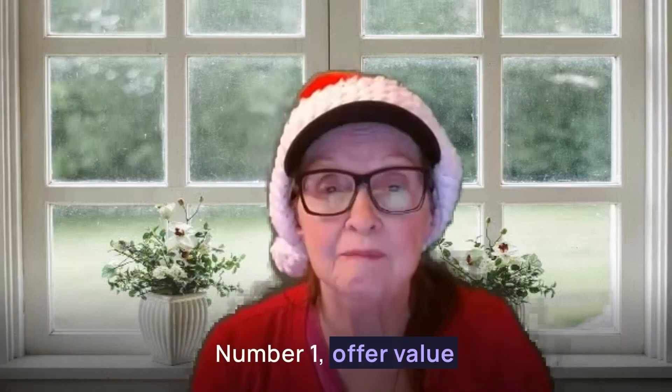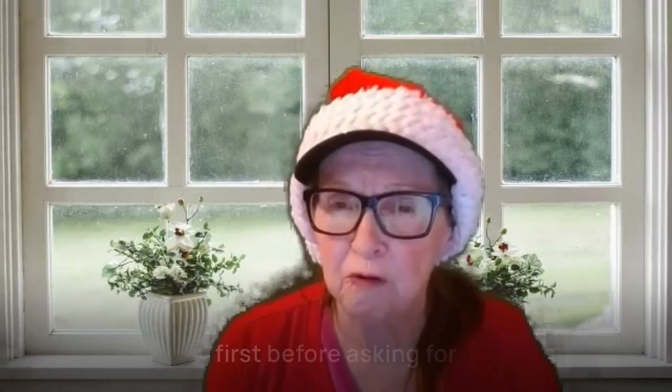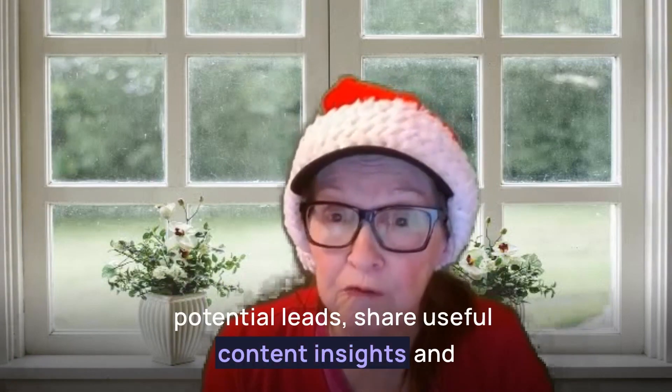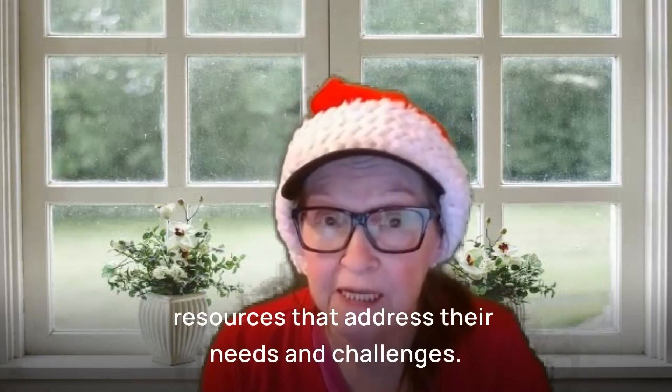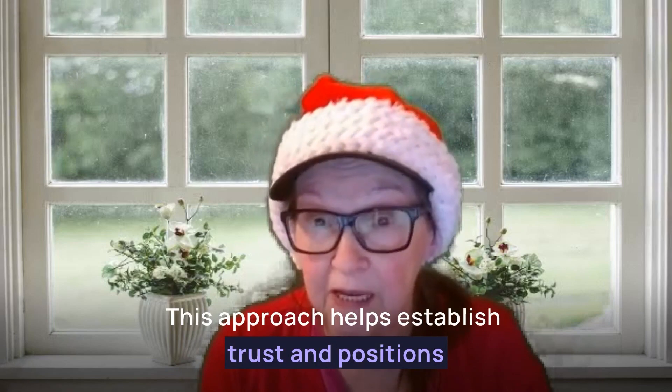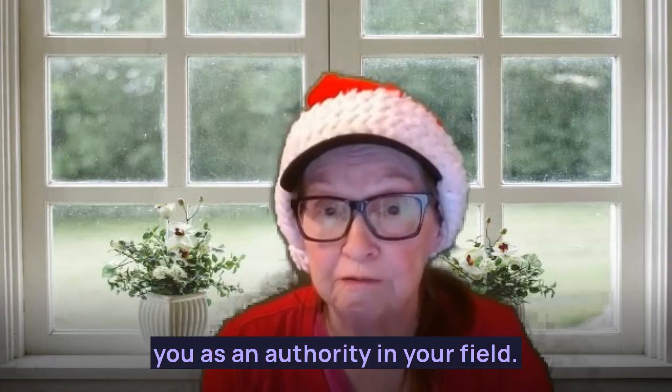Number one: offer value first. Before asking for anything in return, provide value to your potential leads. Share useful content, insights, and resources that address their needs and challenges. This approach helps establish trust and positions you as an authority in your field.